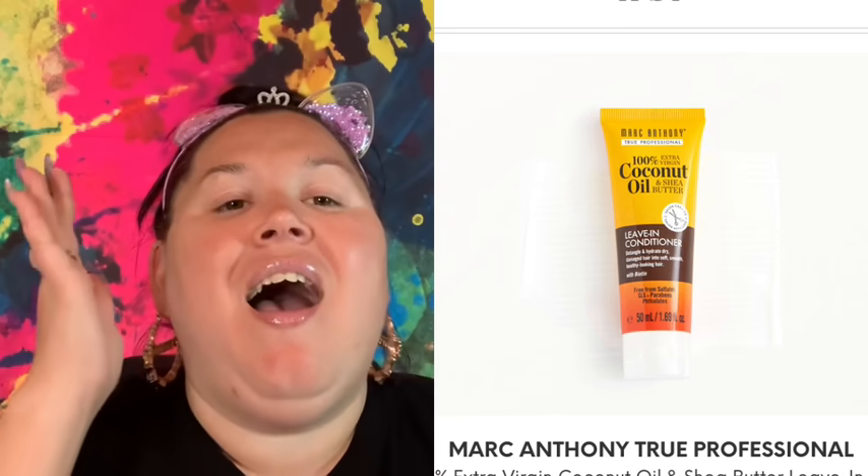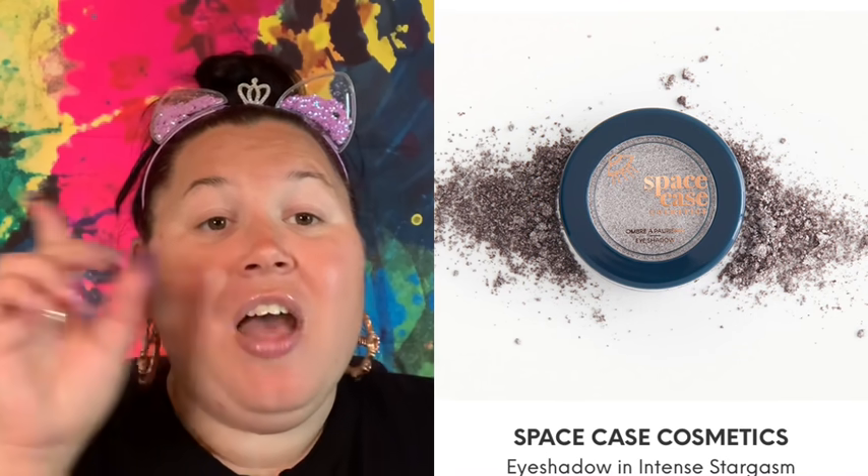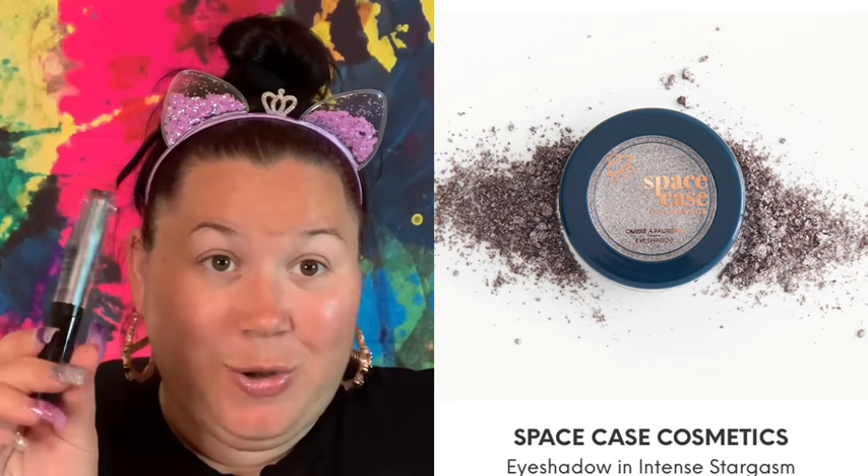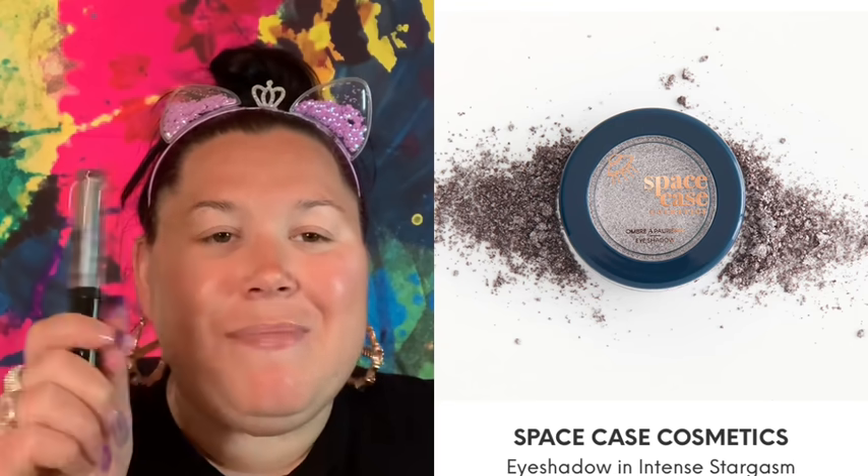I also received the Marc Anthony True Professional Coconut Oil Leave-In Conditioner. Normally I'm upset about hair products, but leave-in conditioner actually makes sense right now since I'm going in rivers, lakes, and springs a lot — and Marc Anthony I highly recommend. I also received the Space Case Cosmetics eyeshadow in Intense Stargasm, which will be perfect on the lid. I'm really excited about this and I love Space Case.